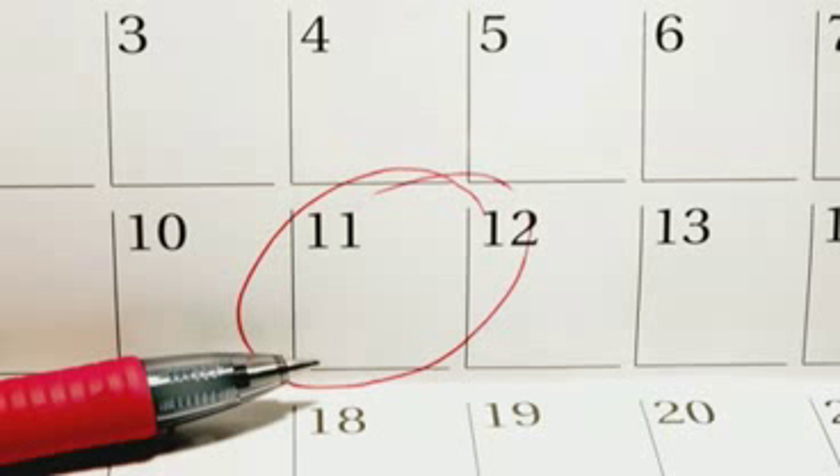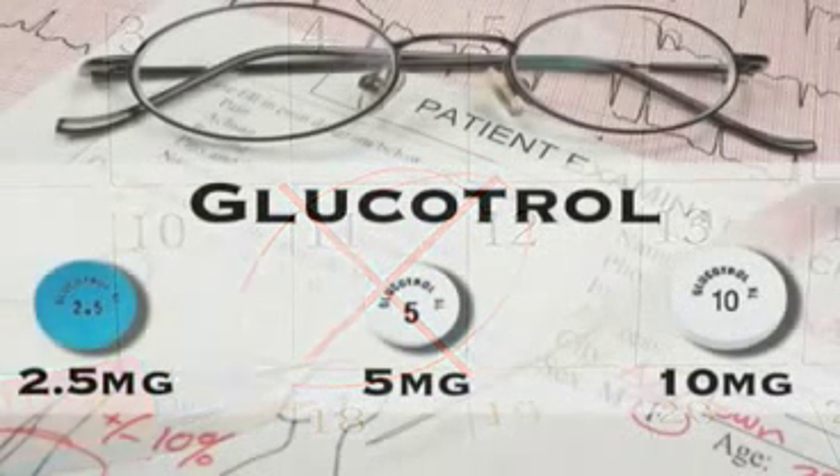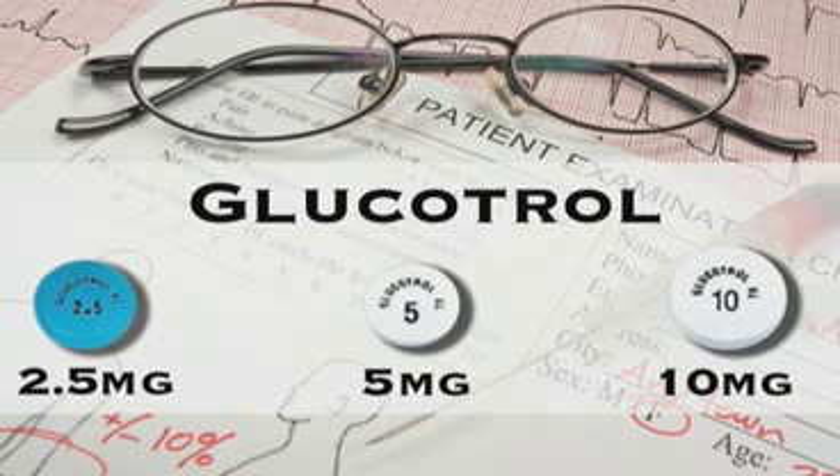In contrast, the second group of type 2 diabetics don't produce enough insulin. When this happens, a doctor will prescribe one of two types of medication that increase the output of insulin by the pancreas. The first type of drugs that increase insulin output can last for an entire day. The most commonly used, gliburide, is also sold under the brand name Glucotrol.